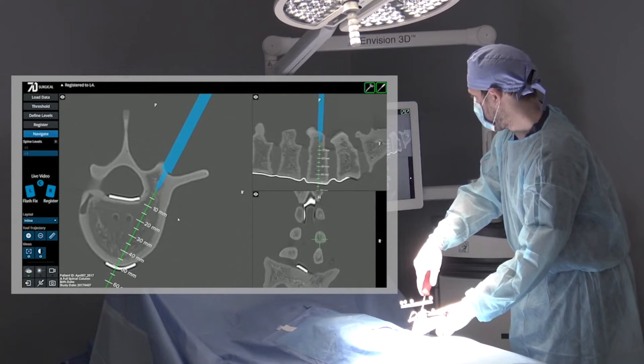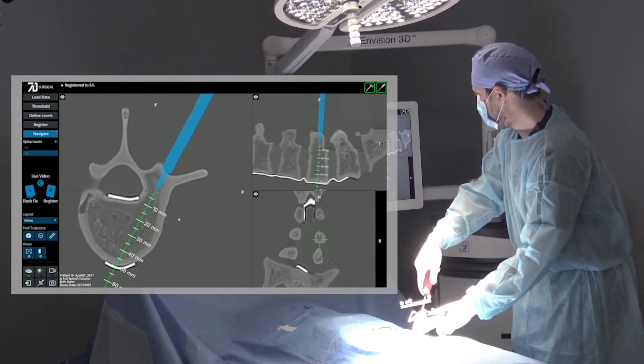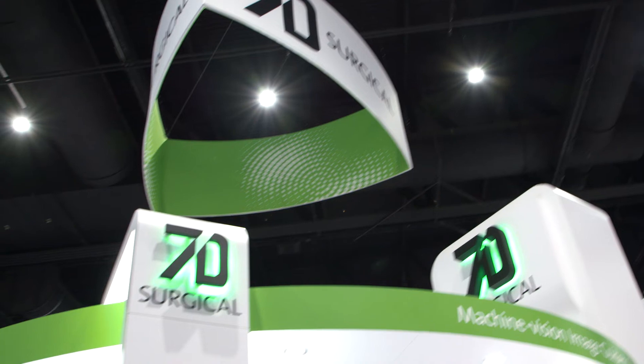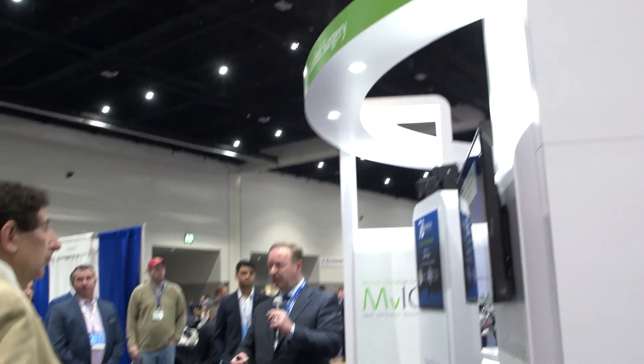You'd think that it might have taken a while to integrate the new technology into our workflow and the OR, but in fact, the very first time we did it, I think we saved a few minutes compared to our conventional navigation technology, and it's just gotten quicker from there. It's really effortless in terms of integrating it into your flow. The learning curve that I went through with 7D technology was probably about three to five cases. It's fairly intuitive, fairly simple, the workflow makes sense, and you just learn a few little tricks to make the system work better.